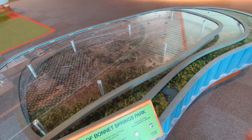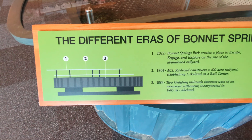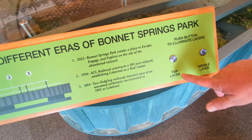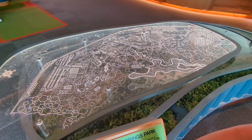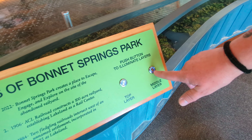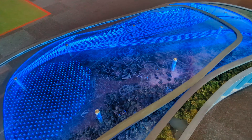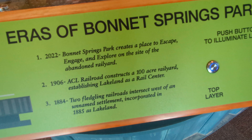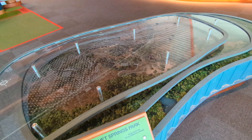We've got this interactive model of the Bonnet Springs Park here, and if you hit the different buttons it'll illuminate the different layers of the park. The top layer is what the park looks like today. The middle layer is what was here during the rail yard days. And 2022: Bonnet Springs Park creates a place to escape, engage, and explore on the site of the abandoned rail yard. Very cool.